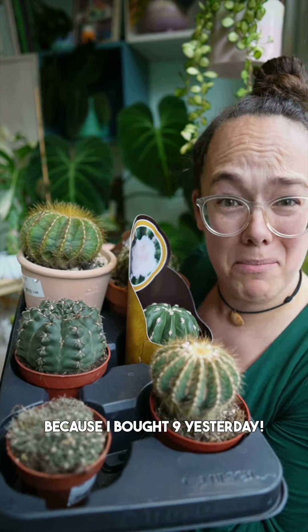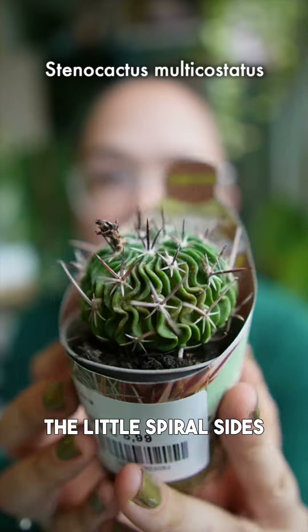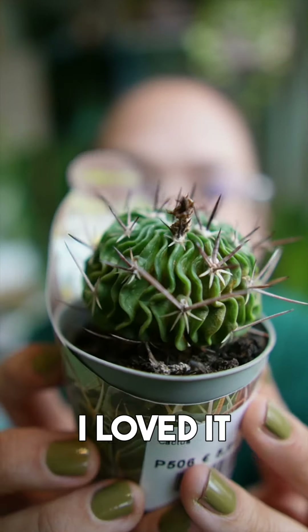It's time for a cactus haul because I bought nine yesterday! The first one was this one — I loved the little spiral sides and the squiggliness.